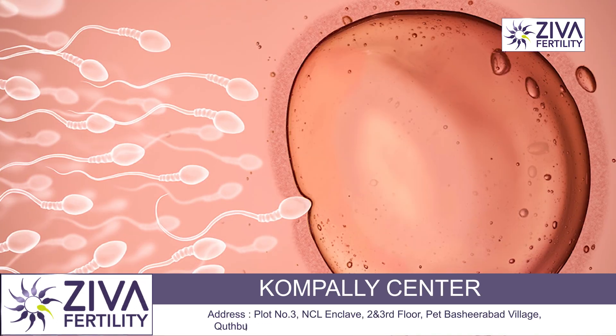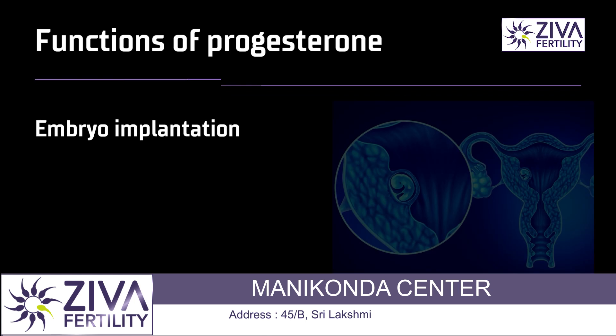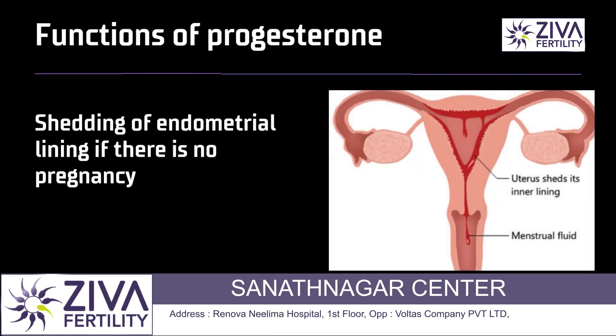If the egg that has been released is in the tube and a sperm is there, it is fertilized and an embryo is formed, it comes and implants in the uterus. If it is not there, then this progesterone hormone also helps in the shedding of the lining.